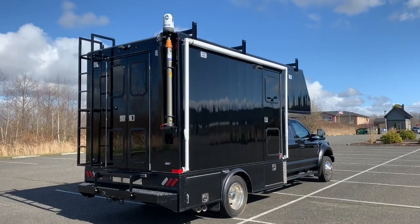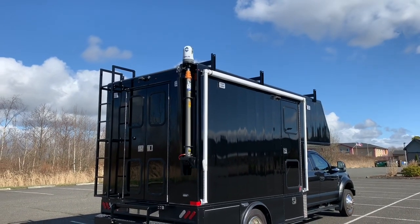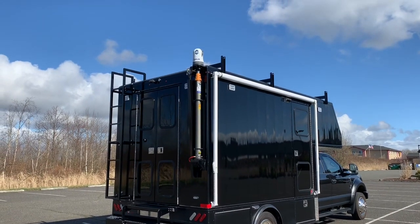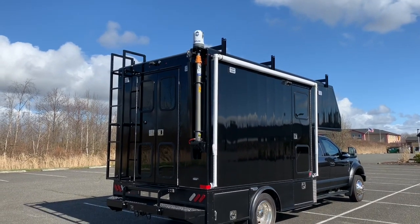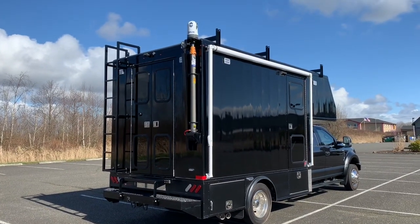Back at the outside again, you can see our pneumatic mast with a thermal imaging camera at the top. There's a monitor inside the cab that they can use to look for bodies or people, even in the dark, quite a ways from the road or from the vehicle itself.